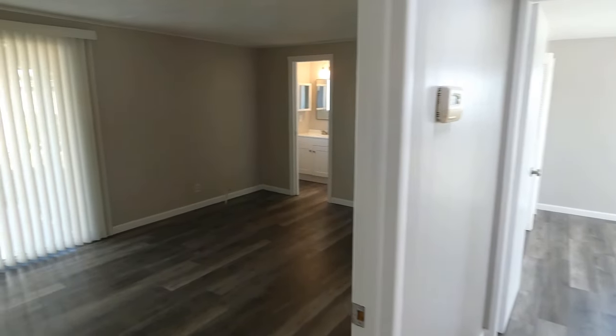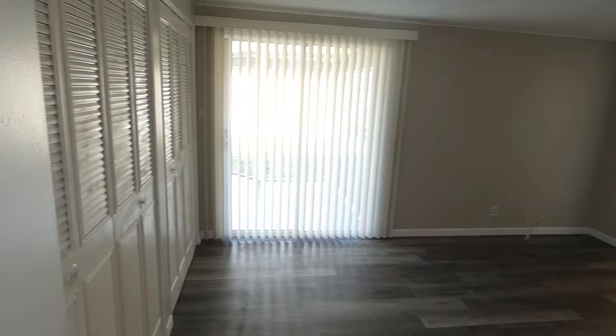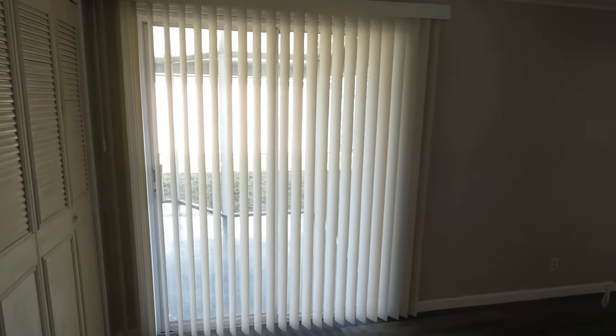This is the master bedroom — nice size with plenty of room for a king size bed. This sliding glass door accesses the screen porch.